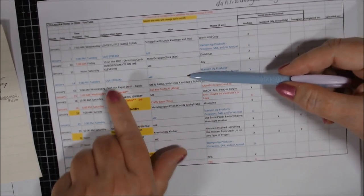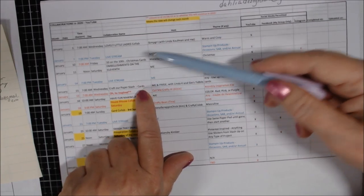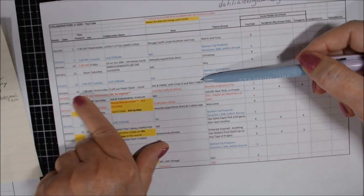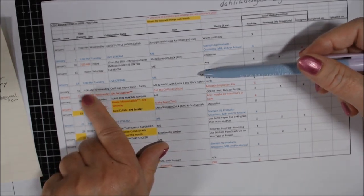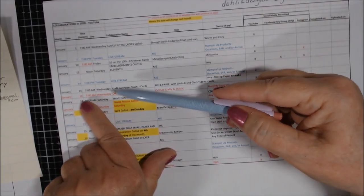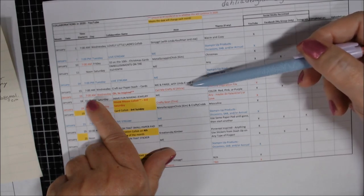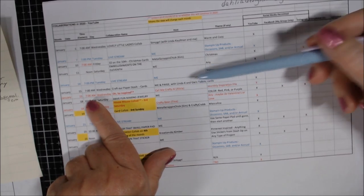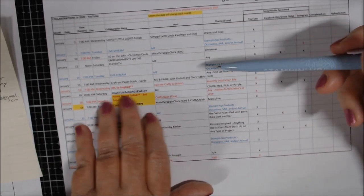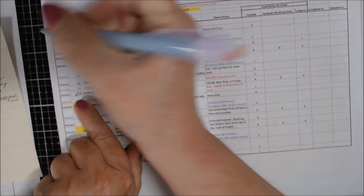Tuesday the 14th is my live at 7 p.m. Eastern. Craft Our Paper Stash Cards — my collab with Paige, Linda Kaufman, and sometimes Jeez Tidbits — is on the 15th; I'll aim to post at 7 a.m., YouTube only. The 15th also has Oh So Inspired, hosted by Call Me Crafty Owl — though we're not positive that's continuing; it might go away or change.